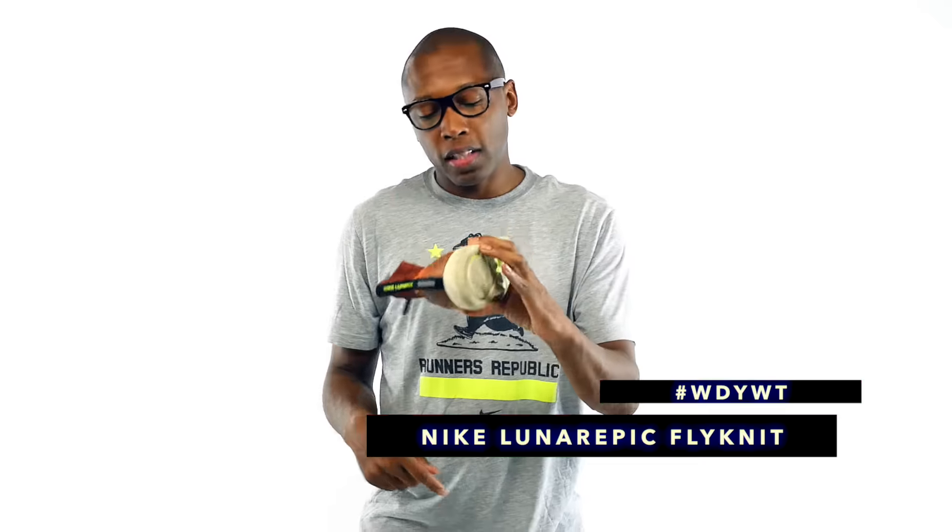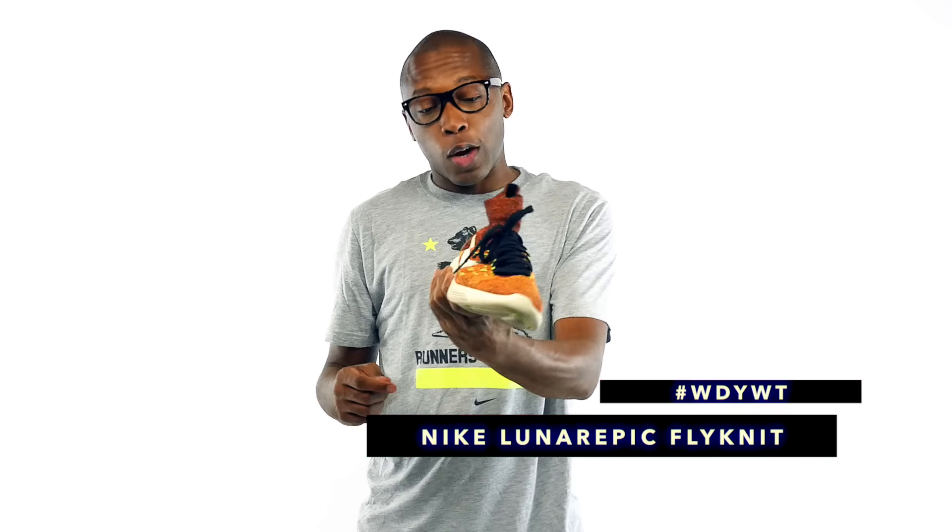That's what I'm rocking today — it is this shoe. Well, technically I'm not wearing these right now. I'm actually wearing a pair of Jordan 31s because I'm about to play basketball, but this is what I had on earlier, which is the Nike Lunar Epic Flyknit.